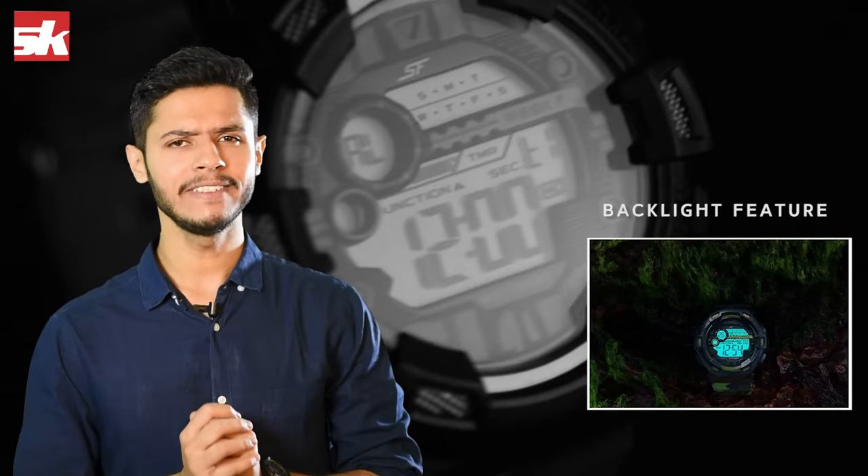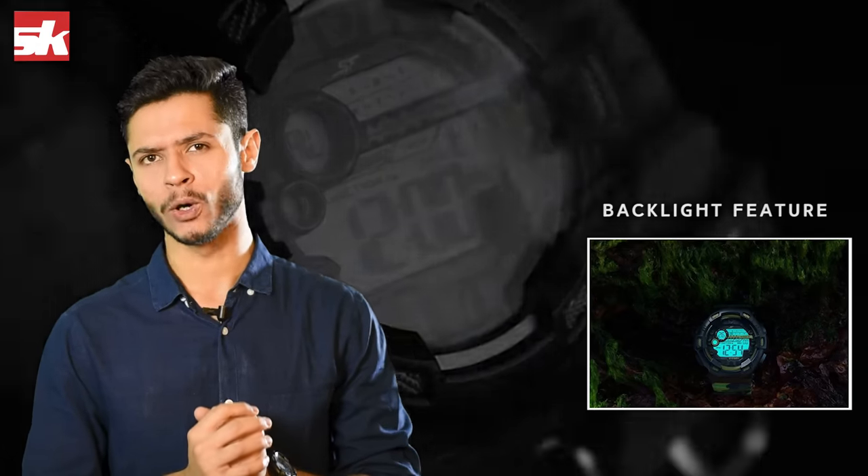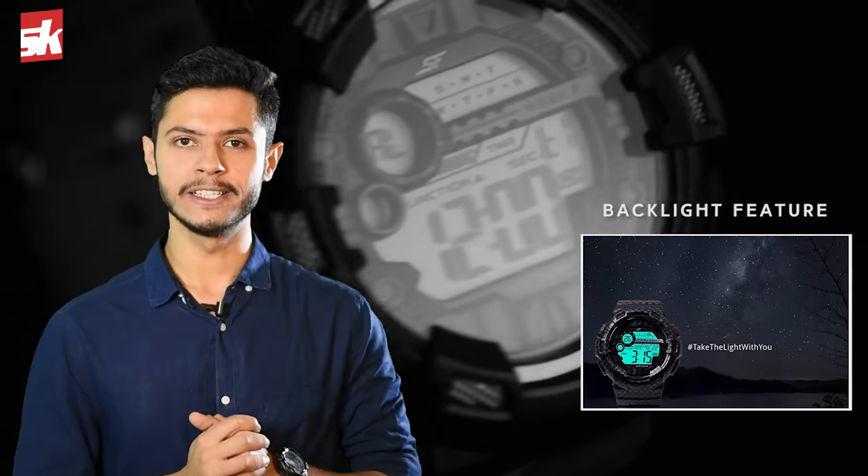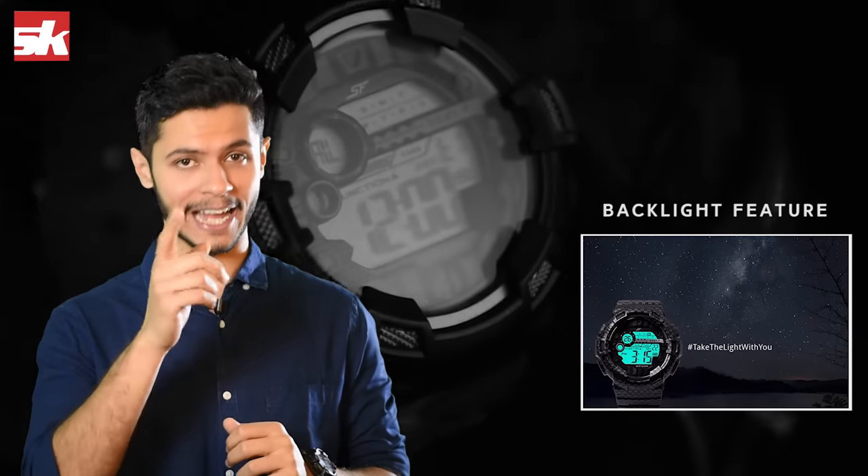Number 3: backlight features in the new SF Xtreme Gear watches are designed exclusively for the night crawlers. You can use the feature for a hassle-free night viewing experience.